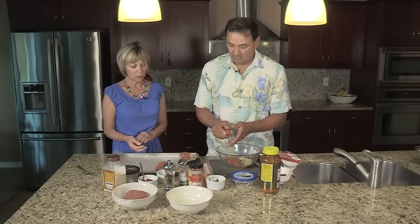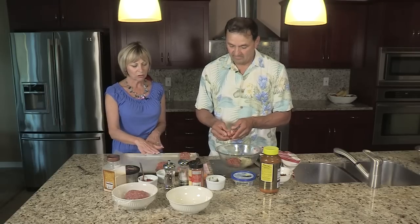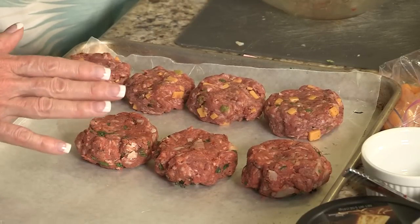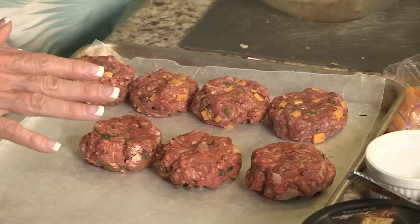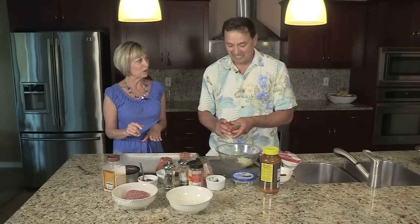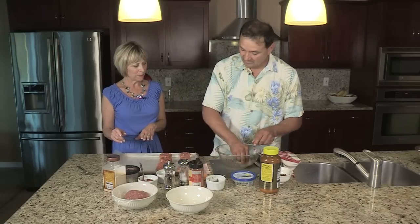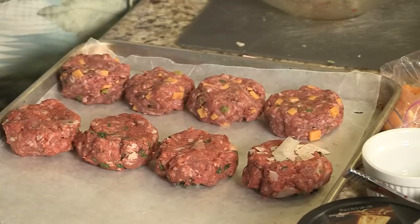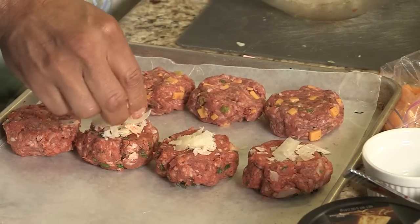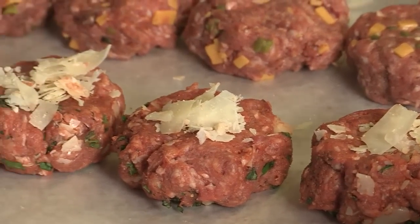Now this one's going to be a little bit different with the more Italian seasonings. I think our little granddaughters — this is going to be the one they'll like the best, with a little milder flavors. I'm going to sprinkle just a little bit on top. I like the way that looks — a little extra Parm on top. When it's on the grill, it will melt and then stick. That looks great.